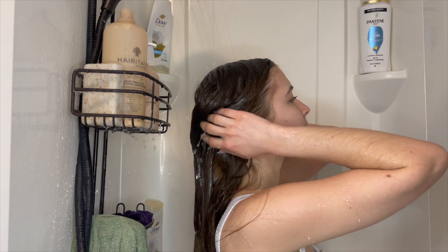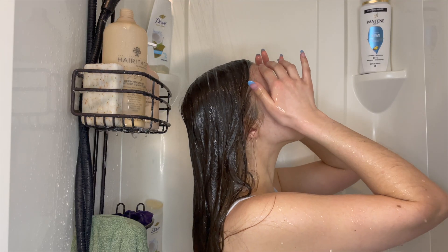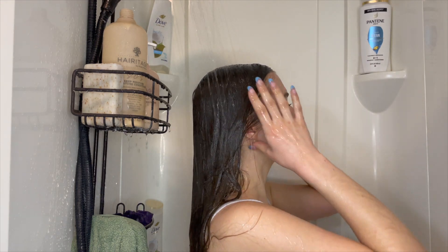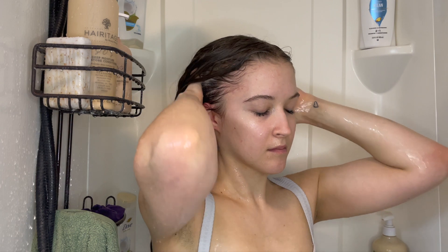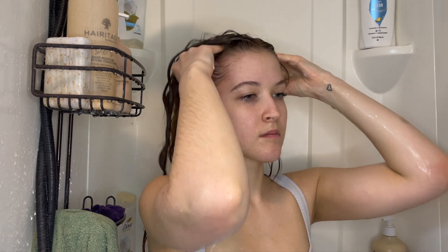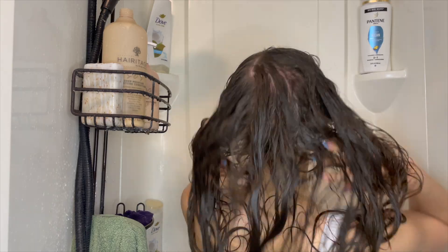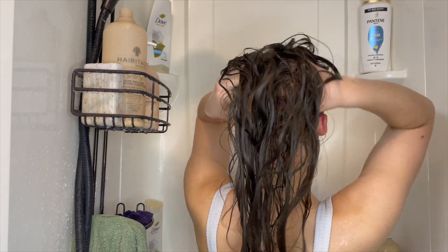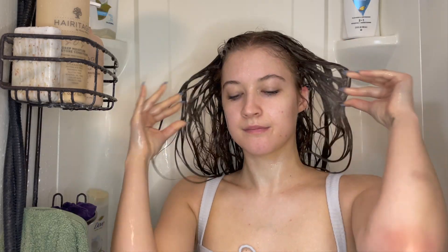I wanted to start this video by taking things back to the basics and focusing on how I'm actually washing my hair. Rather than mindlessly washing all my hair at once, I've been more intentional and focusing on different sections at a time. I'll start with the sides, then go in the back getting the crown and underneath, and then one more time at the top.